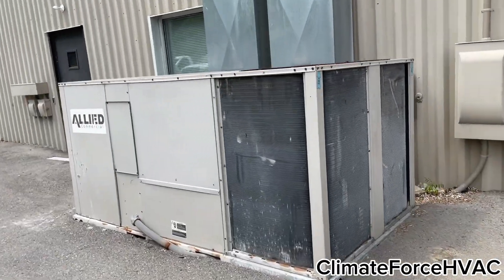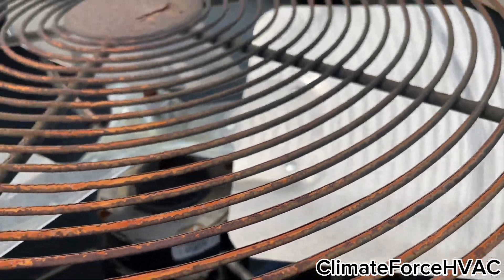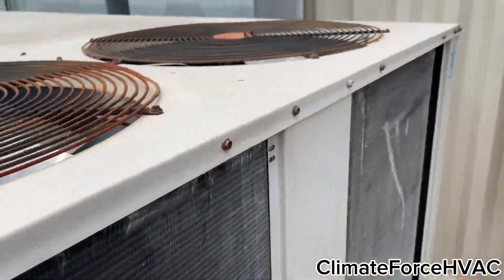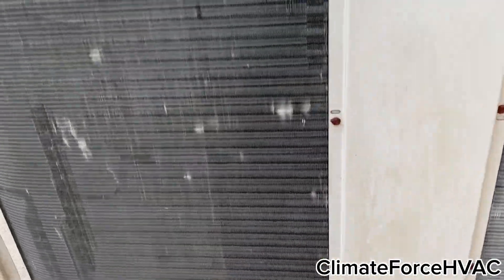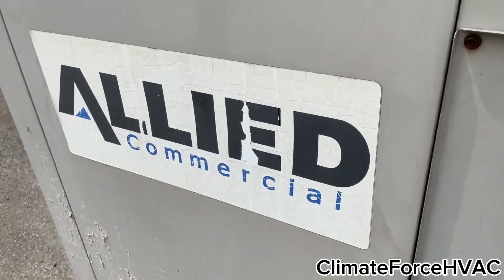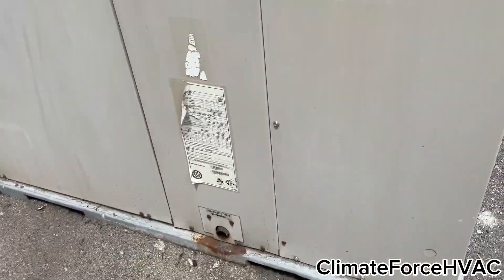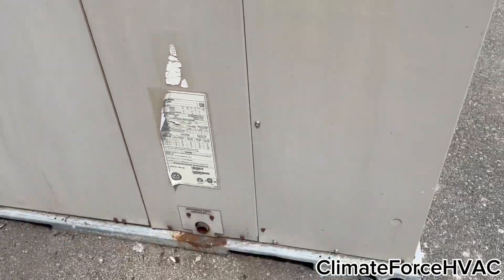Here's an Allied commercial unit. This fan's not running, but this one is. 2007, 90,000 BTUs.